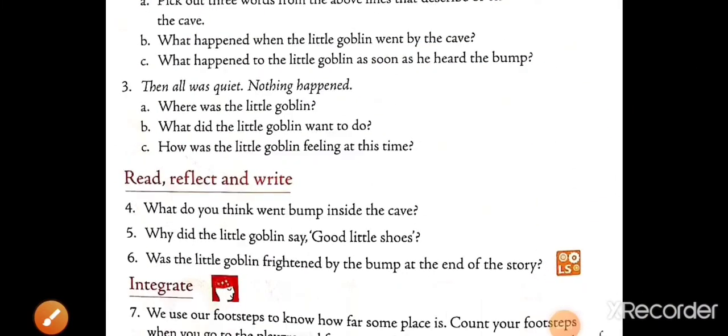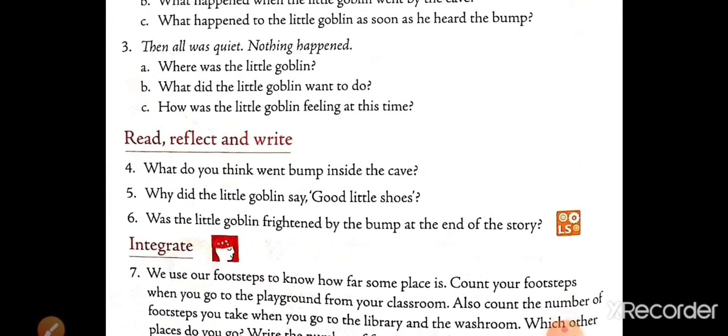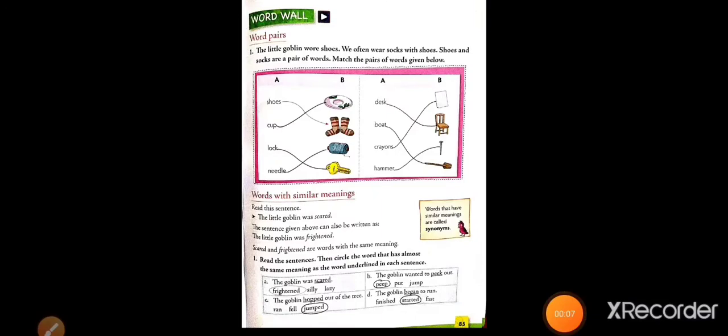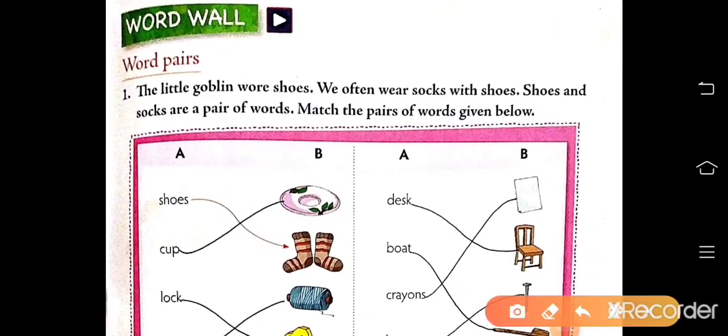Next, the question answers I will provide in the next video. Now, next page — this is page number 85. Here, word wall: word pairs.